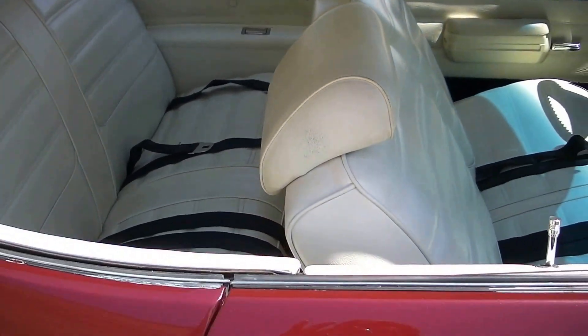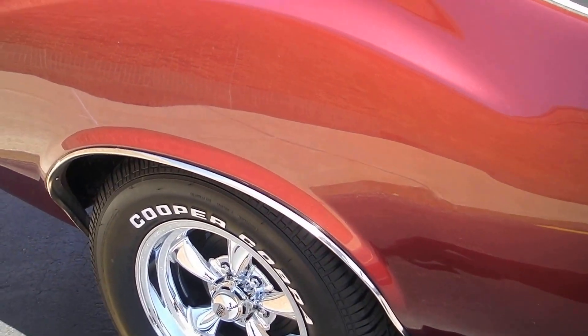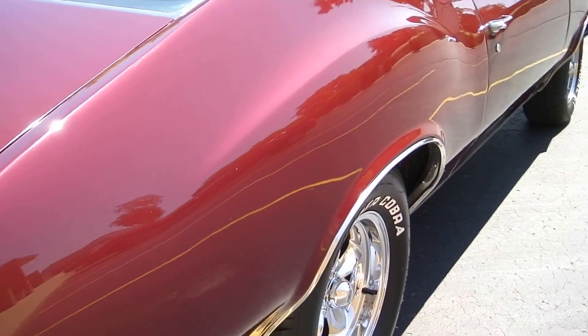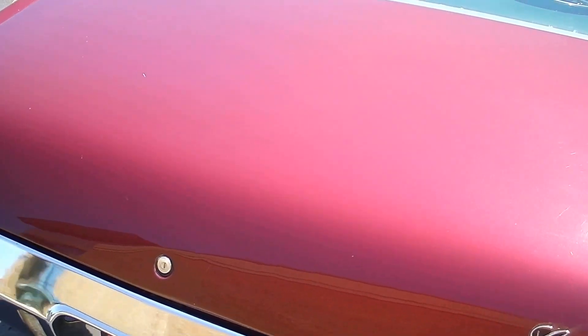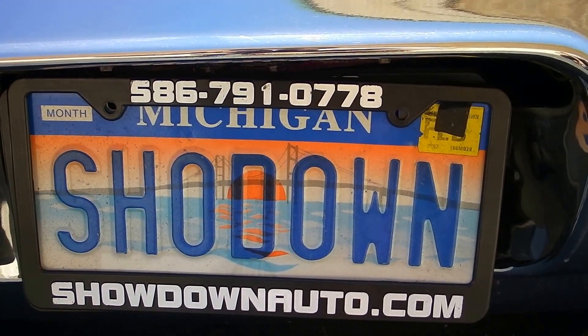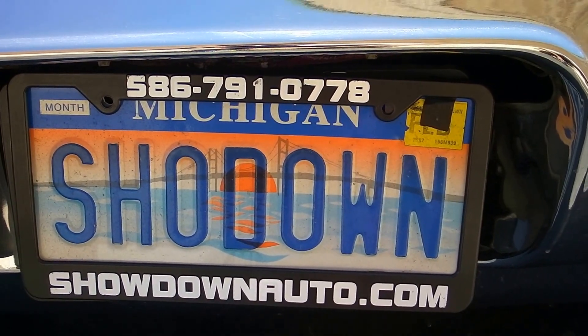It's a nice fun car here. We're going to price it to sell. If you're looking for a classic car, keep an eye on our site — we've got over 100 cars at all times. I'm going to price this car to sell; it's not going to last long. If you've got any questions, give me a call and I can go back over it for you. Someone's going to buy a nice one here. The trunk is actually all splatter painted — no spare, no jack, but nice and clean. Again, I'm Dave from Showdown. Number's 586-791-0778. Keep an eye on our website — ShowdownAuto.com. Thank you.